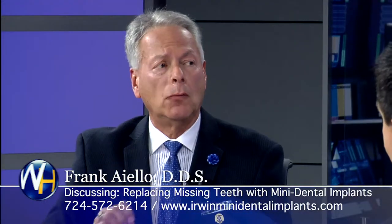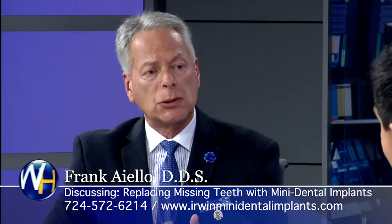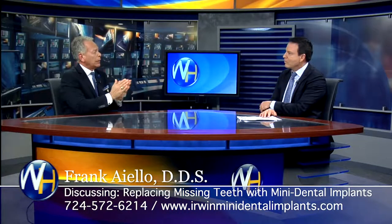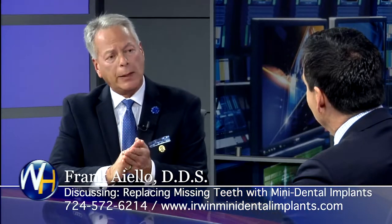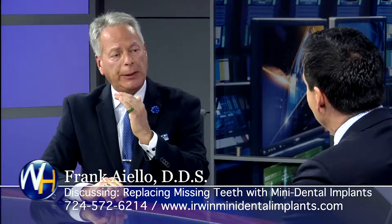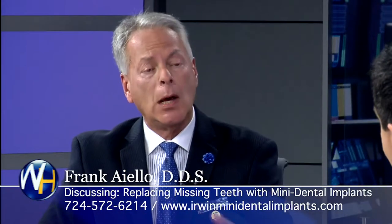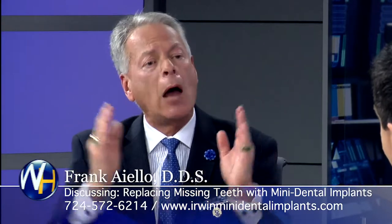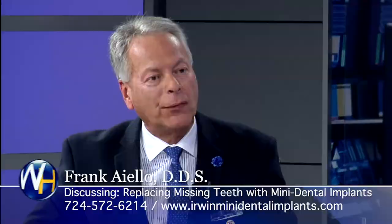Once they get the mini implants — like that person with a full arch of upper teeth that don't come out — do they just maintain them like regular teeth, coming in every six months for cleaning? Absolutely. We stress the importance of maintenance. I like to see my patients every six months. The hygienists clean around the teeth, we irrigate around the teeth, and we give them a take-home water pick, which does a great job cleaning around their implants as well as natural teeth. We also give them a rotary toothbrush that I've been using for 30 years and that my family uses. I want them to have everything that I have for my own health.